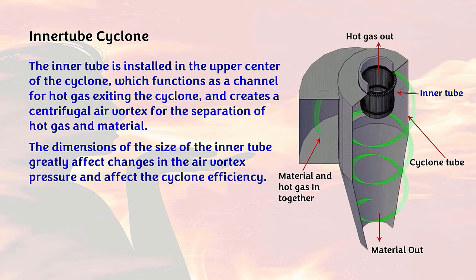The inner tube is installed in the upper center of the cyclone, which functions as a channel for hot gas exiting the cyclone, and creates a centrifugal air vortex for the separation of hot gas and material. The dimensions of the inner tube greatly affect changes in the air vortex pressure and affect the cyclone efficiency.